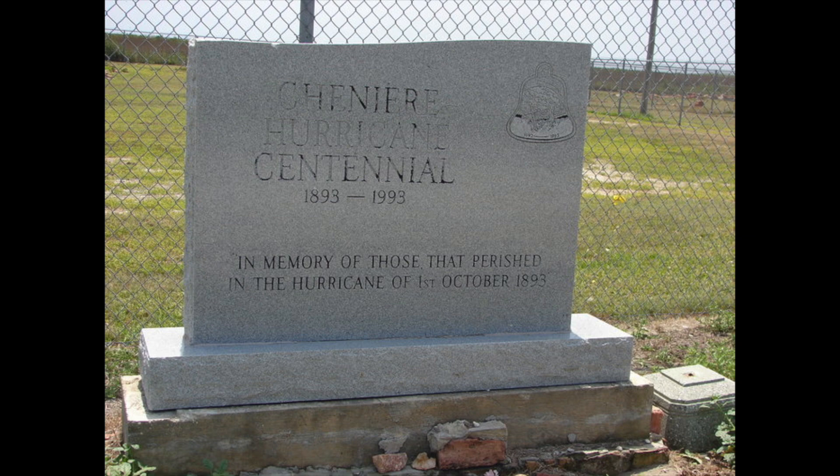There is a cemetery on the side of Louisiana Highway 1 in the area where Chenier Caminanda was, containing two memorial signs put up for the storm's centenary in 1993. It's unclear whether the cemetery contains graves predating the hurricane or anyone who died in the storm, so if any locals or people familiar with the area know, please share in the comments below. As always, if you have any questions please put them in the comments, and thanks for watching.